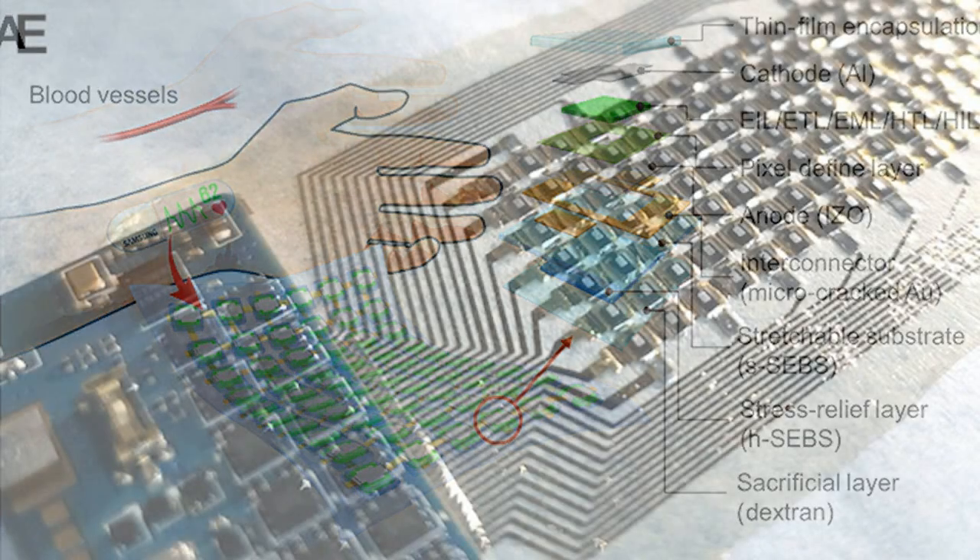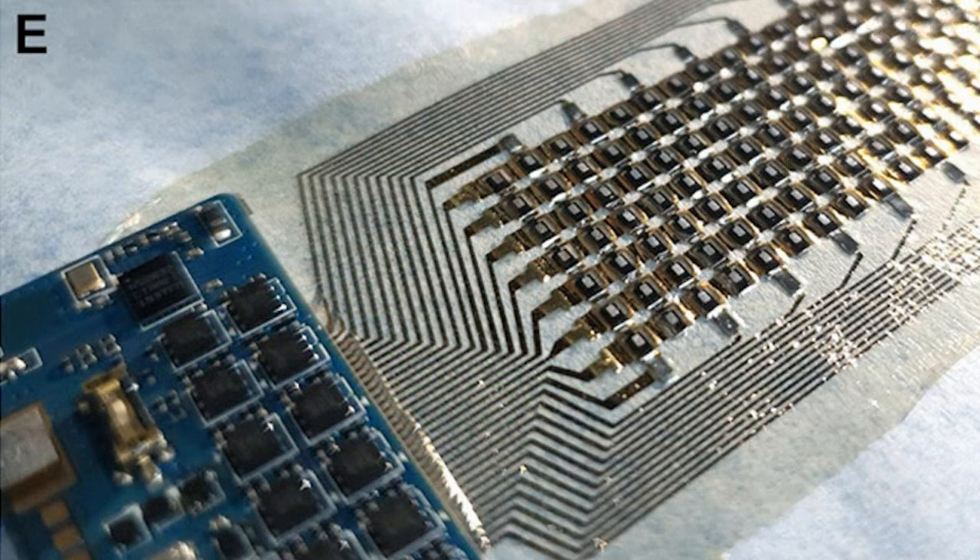This bipartite structure allows the spaces and wiring electrodes between the pixels to stretch and shrink without the OLED pixels themselves becoming deformed, says Yongjun.